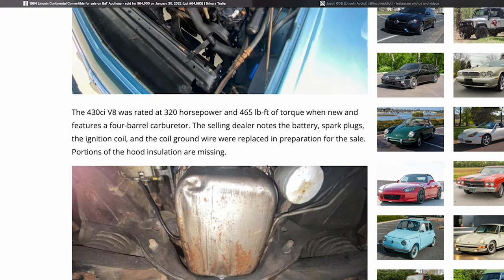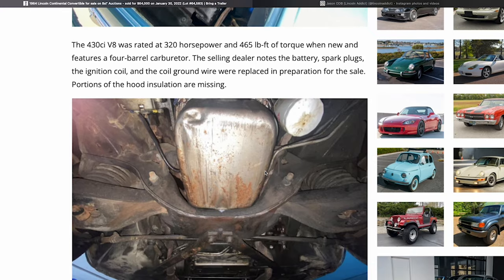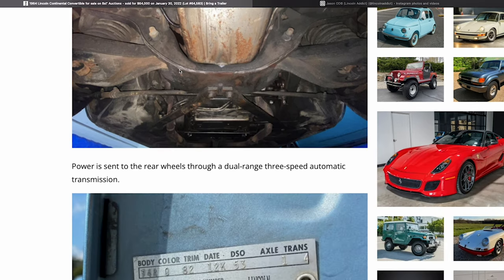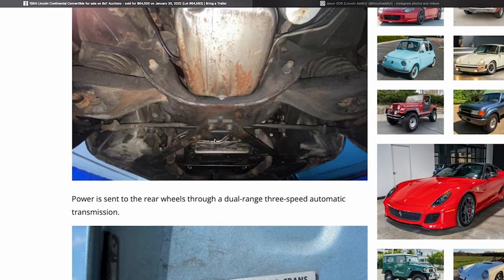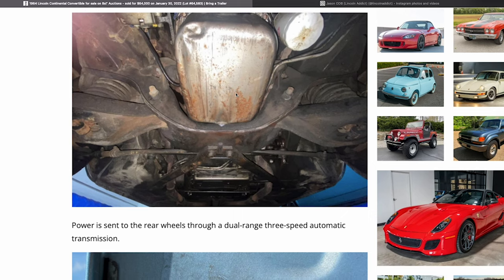They talk about key information — 320 horsepower. Batteries, spark plugs, ignition coil, and coil ground wire were all replaced. Portions of the hood insulation are missing. Underneath, nothing looks really rusty. The oil pan does look like it doesn't have paint on it and has some surface rust, which is a little odd — it would indicate it was maybe taken off at some point, or the paint has just worn away.